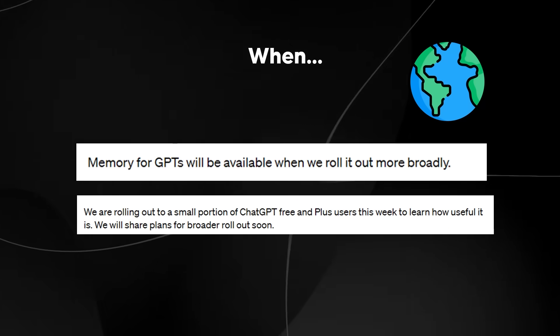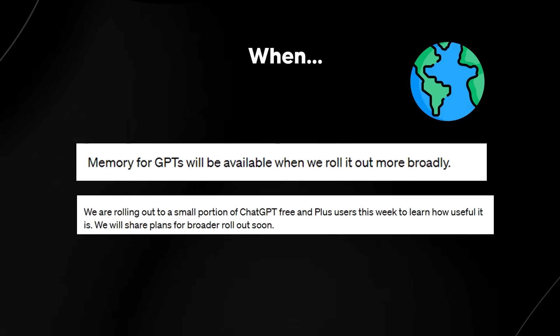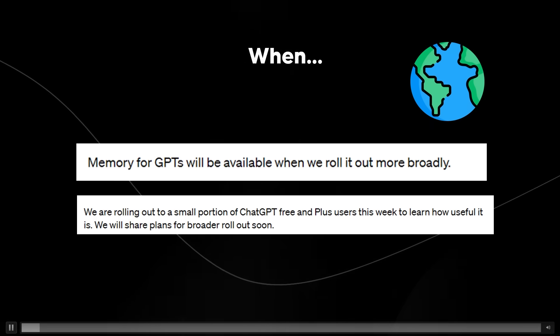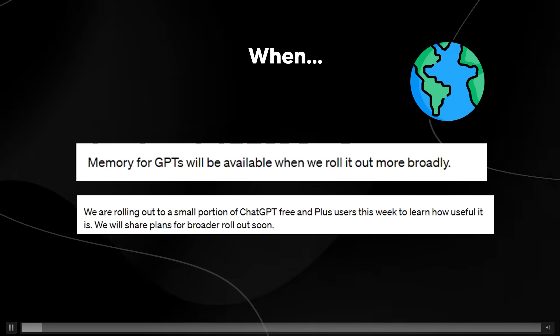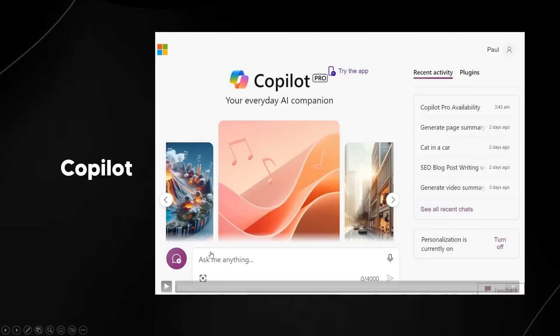I do expect the rollout to be largely USA-based first, and then to the rest of Europe. Something that most people missed is that with a lot of these updates, people just look at the update and don't tie it into other things happening in the AI community — and that's what many people did miss with Copilot.